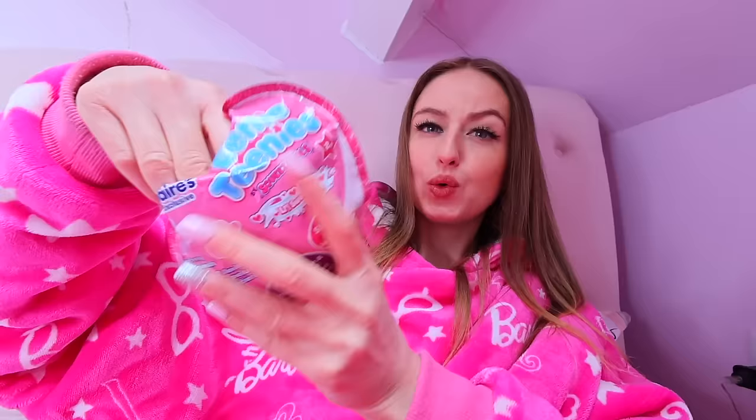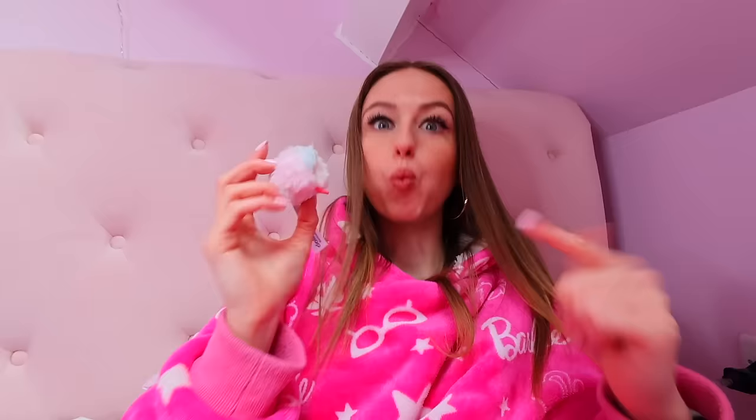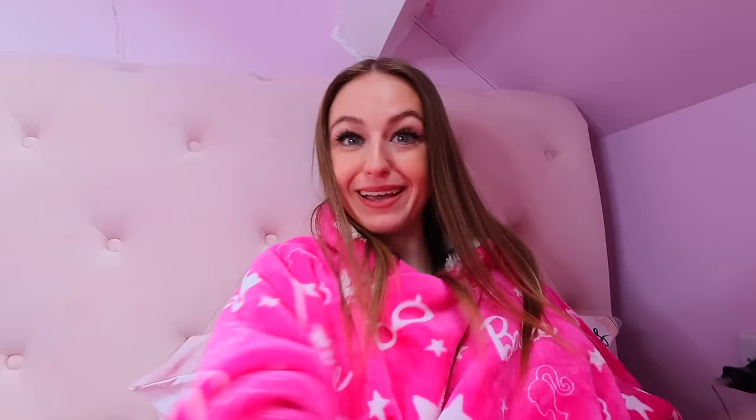I can smell perfume already. We found a pale pink koala — he matches my nails. Look at his little pink cheeks. He smells like watermelon. Next one — this is the most Valentine's thing we've unboxed, this beats the Barbie. Look at this: he has a heart shape for his eye, two red ears, two red feet. I think he's watermelon too. They are adorable.